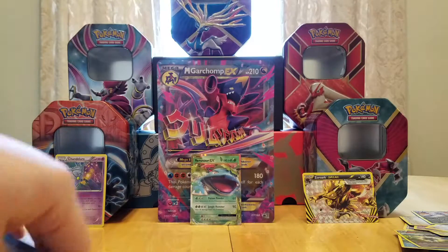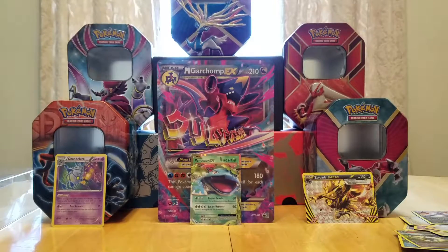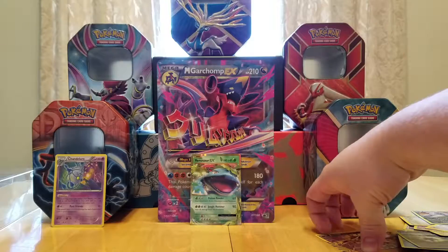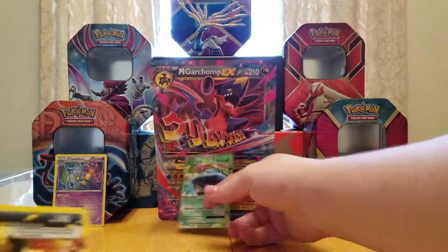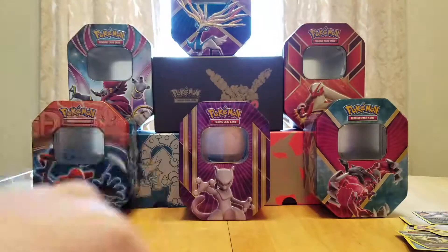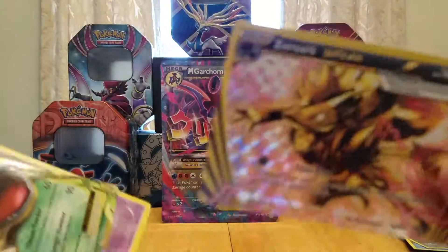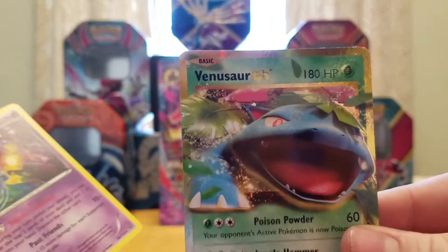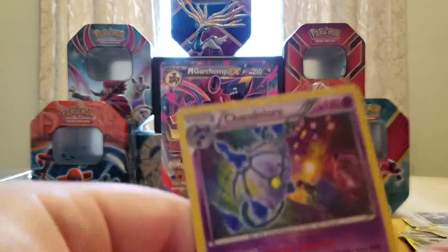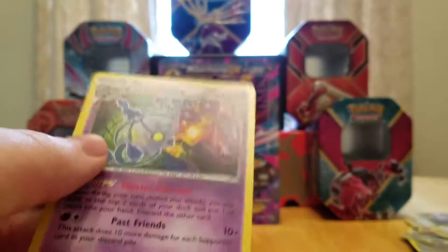So anyway guys, thank you so much for watching. I really hope you're enjoying what I'm doing here. Not super great cards today. We got the Garchomp promo cards — the Mega Garchomp and the normal Garchomp EX. We got the Zoroark Break, which is probably the best thing we got today. We got a Venusaur EX, which I already had a couple of. And we got a Chandelure — it's Holo, which is nice. I think I already have one or two of those as well. But hey, I love Chandelure.